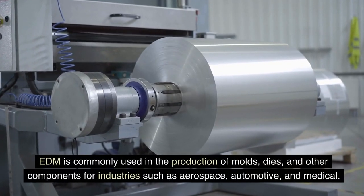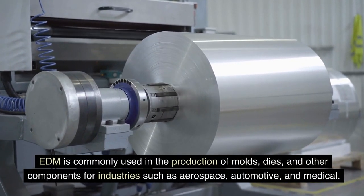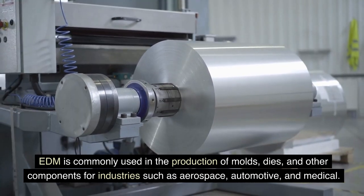EDM is commonly used in the production of molds, dies, and other components for industries such as aerospace, automotive, and medical.